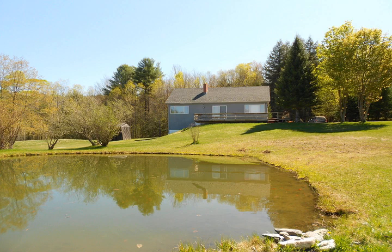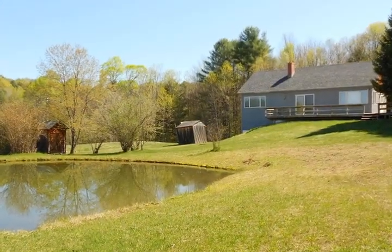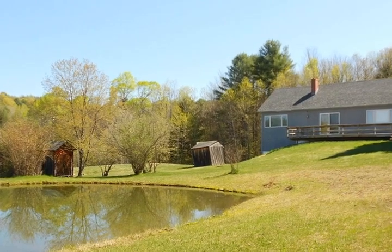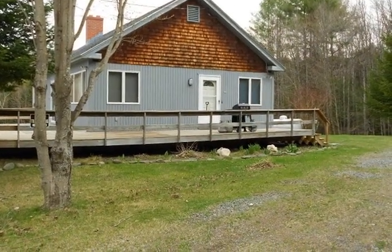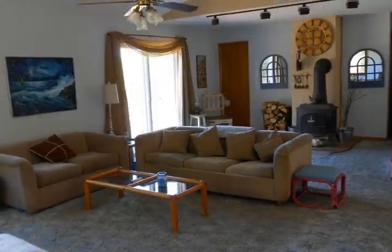Open pasture, pond, and large deck with local views are just a few of the fabulous features this home has to offer. A year-round or seasonal two-bedroom ranch with finished basement makes this home complete.